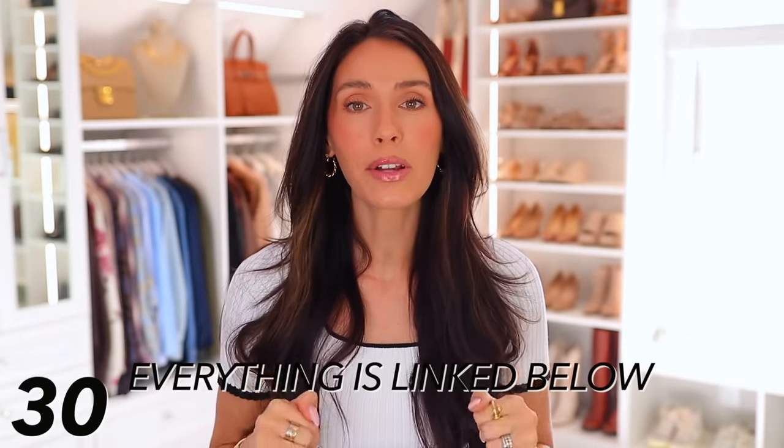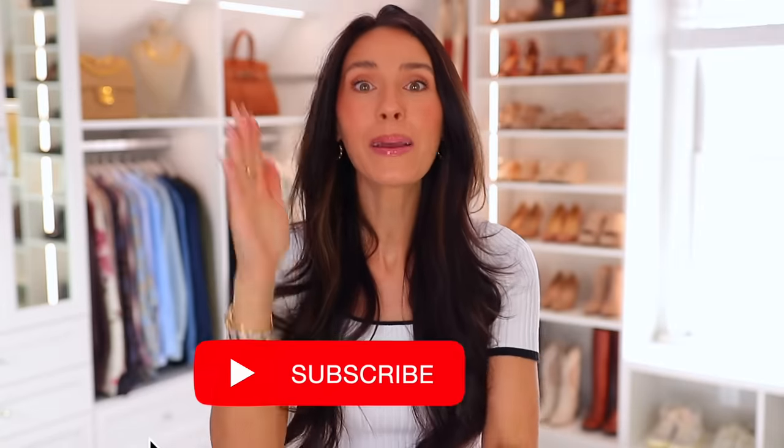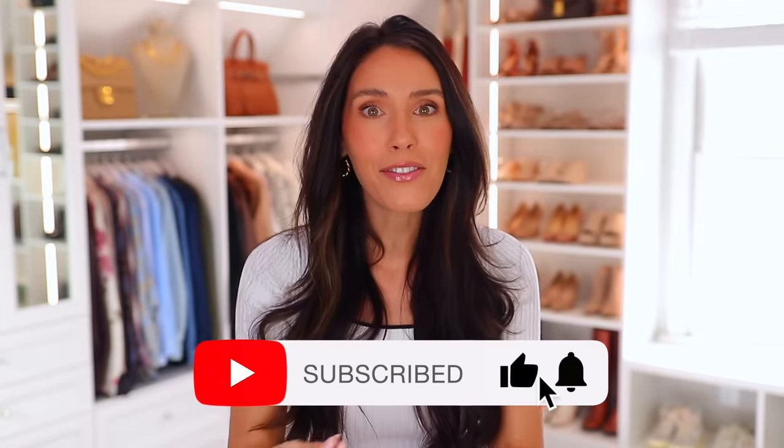Everything in this video will be linked down below in the description box. I'll also pin everything in the comment section by the numbers you saw on screen. Happy shopping — jump on things if you love them before they sell out, and I'll see you in my next one. Bye!